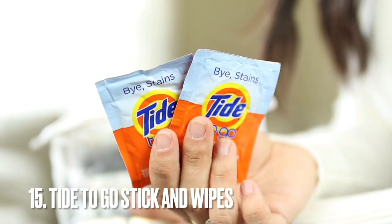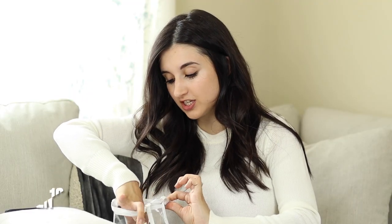Also Tide To Go sticks! If you wear white like I do — and I'm actually wearing white right now — and you're clumsy, having these is so essential. This Tide To Go stick is super handy, and Tide To Go wipes too. Each little pouch has one wipe, great for sauces, stains from coffee or drinks. They are honestly lifesavers, especially if you wear white as often as I do.